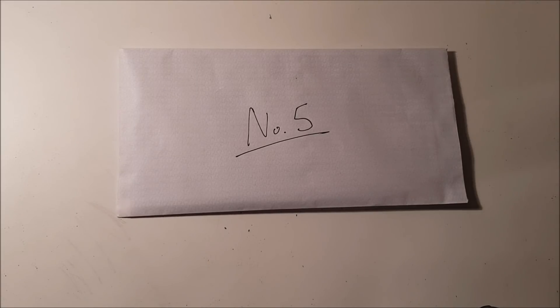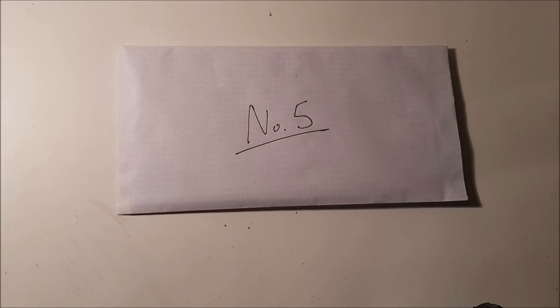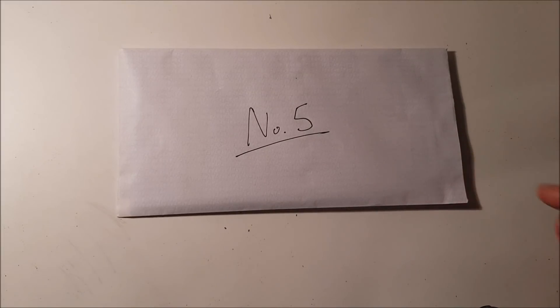Hi guys, hope you're all well. Today we are on day number five — obviously the last day. After today we will have done a hundred pounds of Christmas scratch cards over the five days. The reason we did it that way rather than spreading them out is because I wanted to make sure that each video had a decent number of scratch cards and scratching involved.